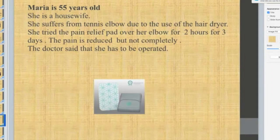Maria is a housewife who suffers from tennis elbow due to use of her clothes dryer. She tried the pain relief pad over her elbow for two hours for two days. The pain was reduced but not completely eliminated. Her doctor said she needed an operation, but when I spoke to Maria about a week ago, she said she is not going to have the operation because she is feeling a lot better.